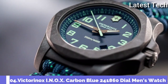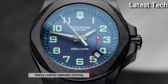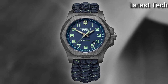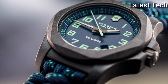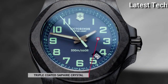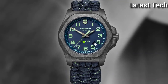Victorinox INOX Carbon Blue 241-860 Watch. Black Carbon Case with a Blue Textile Paracord Strap, Fixed Black Carbon Bezel, Blue Dial with Luminous Gun Metal Hands and Arabic Numeral Hour Markers. Dial Type: Analog, Luminescent Hands and Markers. Quartz Movement. Scratch-Resistant Sapphire Crystal. Screw-Down Crown. Solid Case Back. Case Size: 43mm. Case Thickness: 13mm. Band Width: 21mm. Water-Resistant at 200m. Functions: Date, Hour, Minute, Second. Casual Watch Style. Swiss Movement. Number 3.